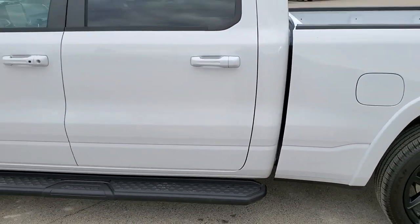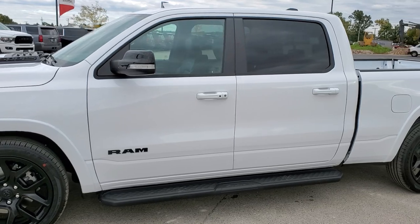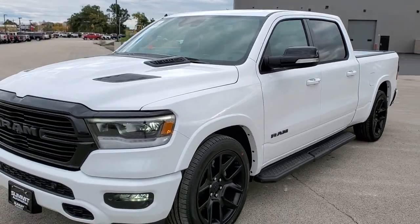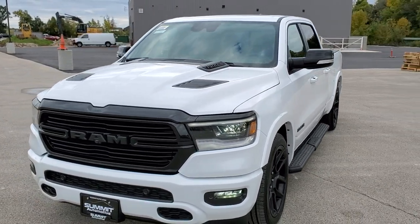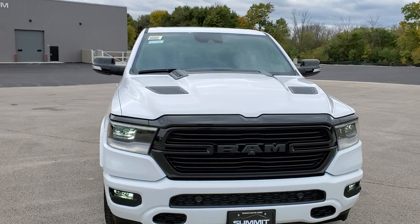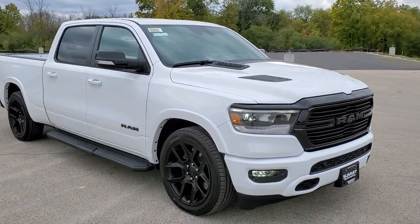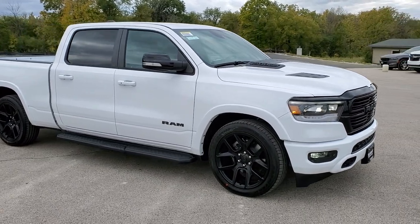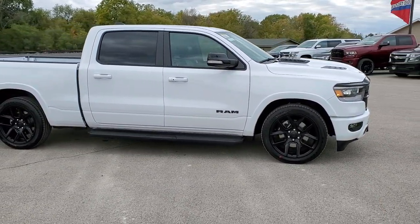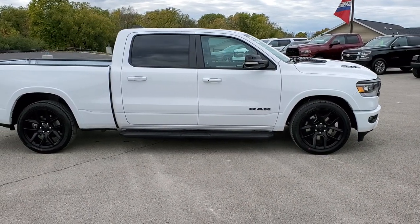We'll do one more quick walk-around here. To see more pictures of this Ram or one of our other 450 new cars, trucks, and SUVs, go to www.summitauto.com — full pictures and descriptions of every single vehicle from two locations. To see more videos, go to www.youtube.com/summitauto. Remember to like, subscribe, and share this video. You'll see a link to subscribe to our YouTube channel on your left, a link to more Ram 1500 truck videos on your right, and a link to this vehicle on our website at the bottom. Thanks for checking out the video!